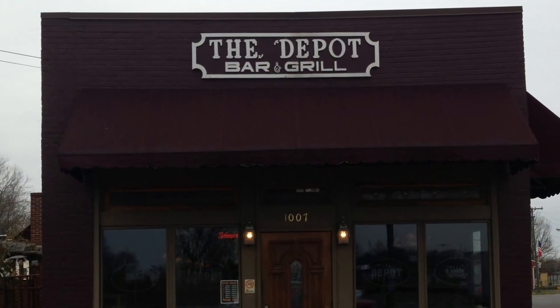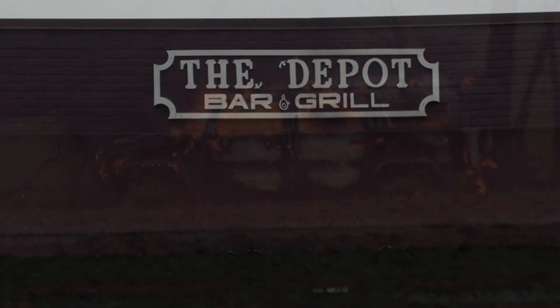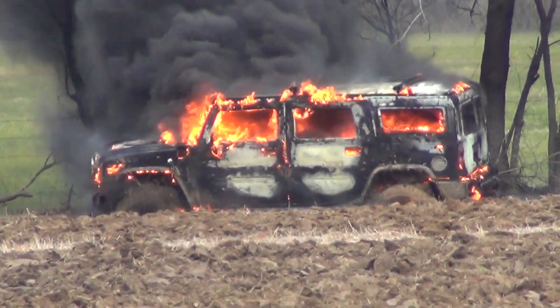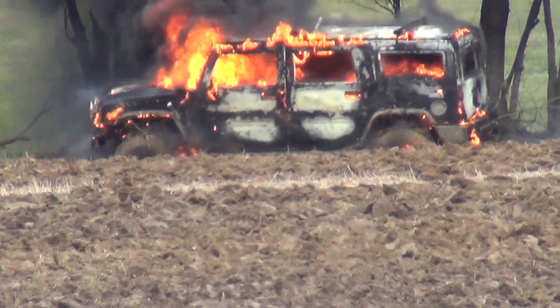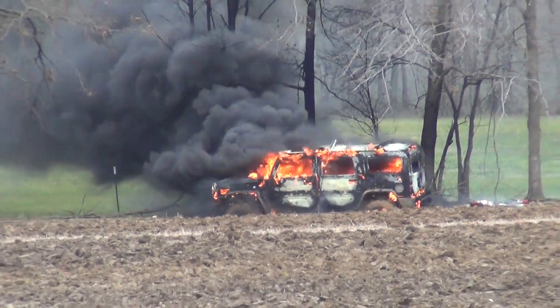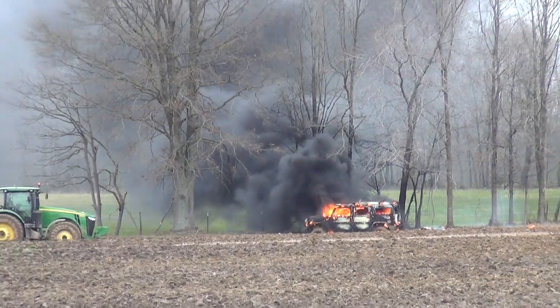This newsreel is being brought to you by The Depot Bar & Grill. There's little left of an expensive Hummer this morning after it caught fire around 8:30 near the intersection of 431 and Borthick Road in Springfield. The fire was somewhat problematic for fire crews as it was off in the middle of a very muddy field.